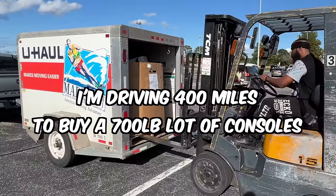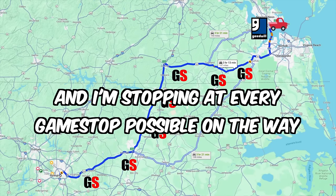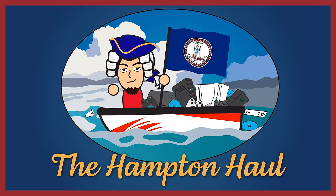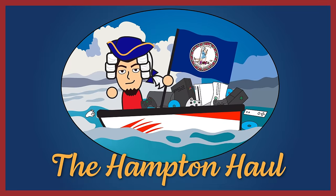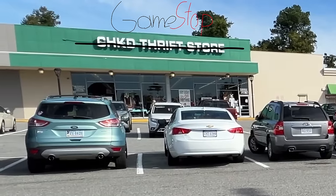I'm driving 400 miles to buy a 700-pound lot of untested consoles from Goodwill, and on the way I'm stopping at as many GameStops as possible to see if we can find some interesting goodies. Welcome to the Hampton Hall. We are here at CHKD Thrift Store in Virginia. We're gonna check it out and see if we can find some video games, so let's go.